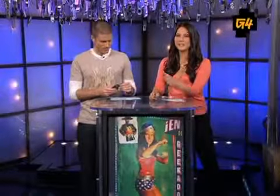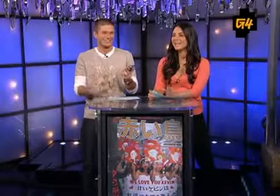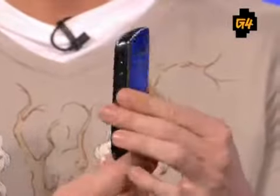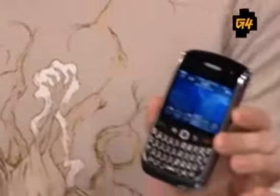Like RIM says, it's the thinnest and lightest BlackBerry available — most portable and stylish. I love it. I love BlackBerries. BlackBerries are the best. You'll love this one. Half an inch thick, weighs about 3.8 ounces.